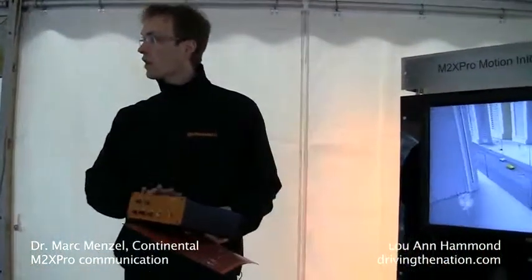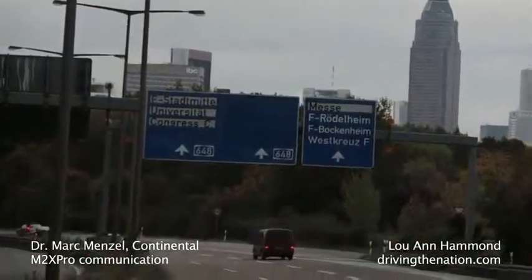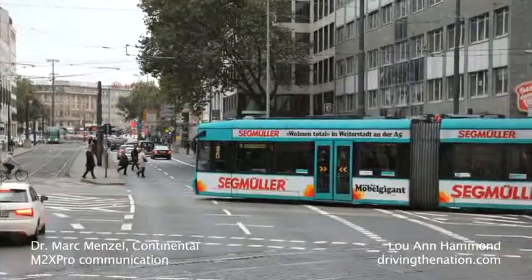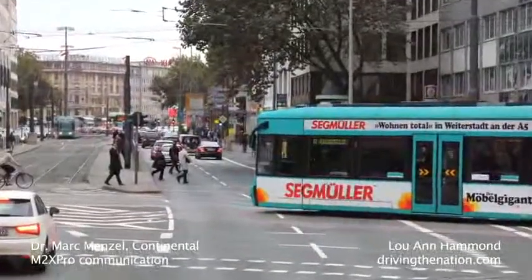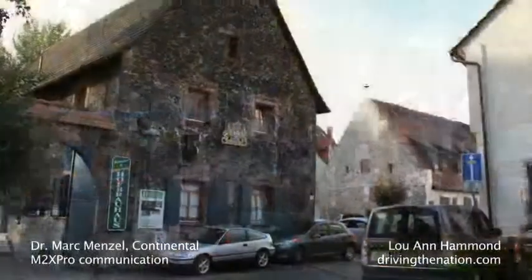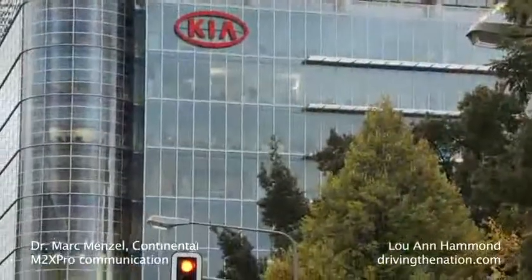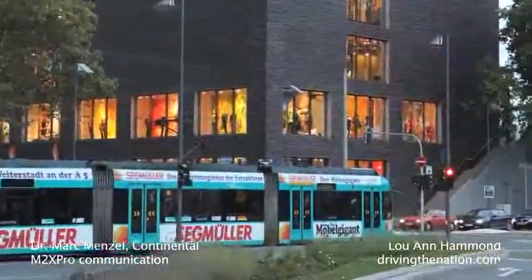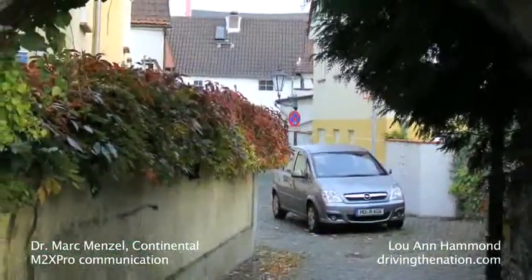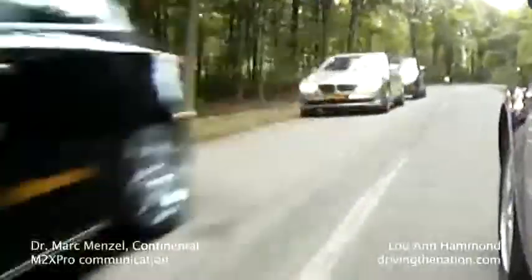This is especially for the SimTD project. This is the test route we have — this is Frankfurt, and right now we are here. More than 100 kilometers of highways are equipped with roadside units, and a complete quarter of the city where all the traffic lights are equipped with roadside units, so the traffic lights can give the car information about their status. What you see in the car is really tested in real traffic, in a real city with real traffic lights.